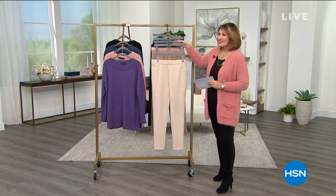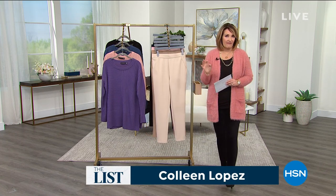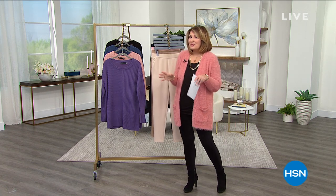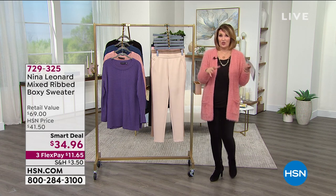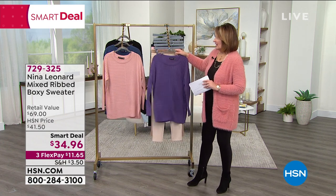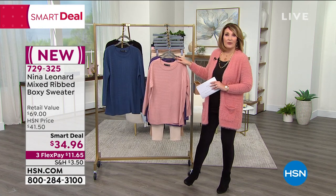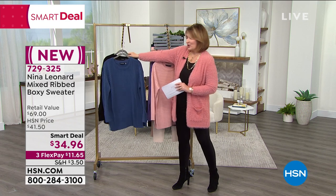Hi everybody, I'm Colleen Lopez, you're watching The List. So nice to be with you. We're here every Thursday — we bring you our favorite finds of the week in the world of fashion, accessories, beauty, and jewelry. We have all of that coming up in this hour. A smart deal is like a today's special — it's a limited time offer, the best value price, and something that we absolutely love and think you're going to love too.